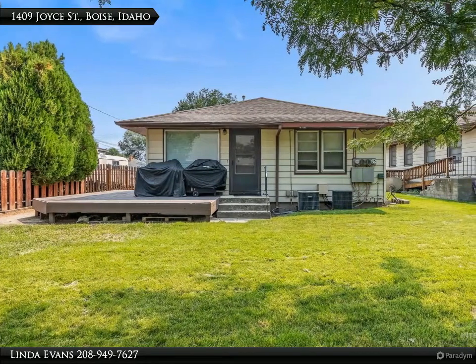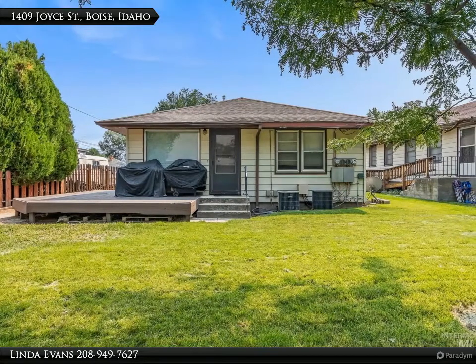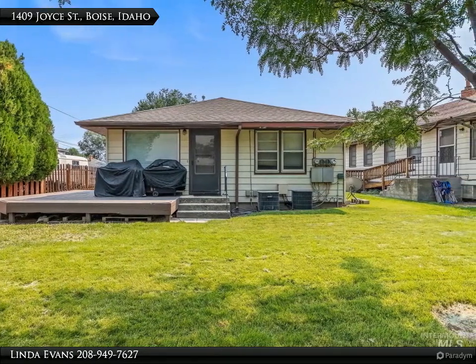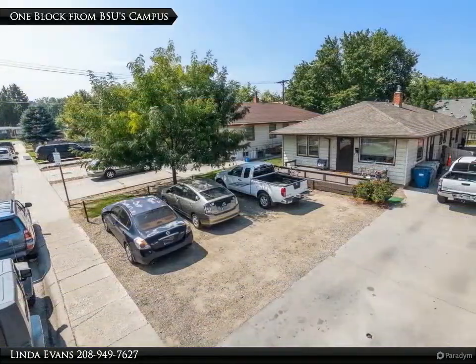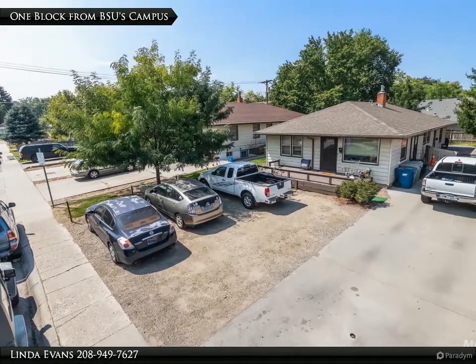Welcome to 1,409 Joy Street in Boise, Idaho. This well-maintained duplex offers an incredible investment opportunity and a fabulous location. Located one block from Boise State University's campus with parking, so no parking pass is needed.